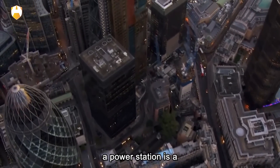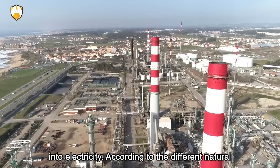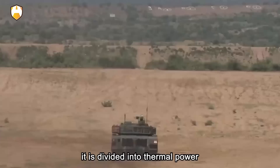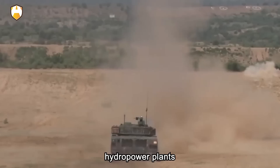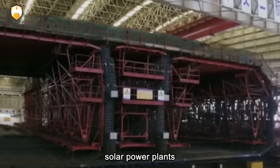As you know, a power station is a factory that converts all kinds of natural energy into electricity. According to the different natural energy used, it is divided into thermal power plants, hydropower plants, nuclear power plants, wind power plants, solar power plants, etc.